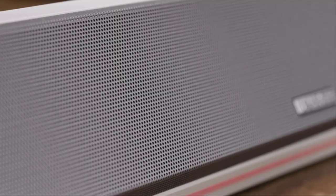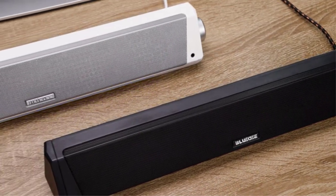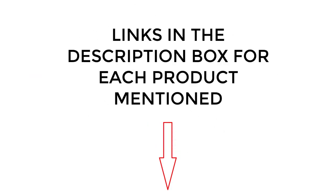I did extensive research, read tons of reviews, and compiled a list of the best soundbars for PCs and laptops from reputable brands. After much research, I found these products very helpful for people like you. If you want to know about the price and other information, be sure to check the description. So without any further delay, let's jump into the video.